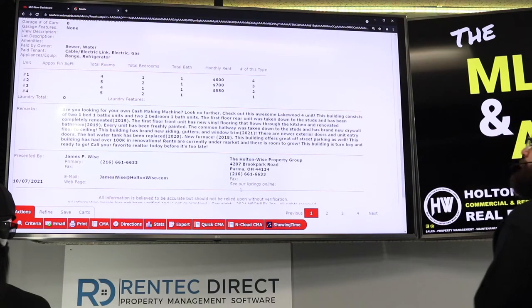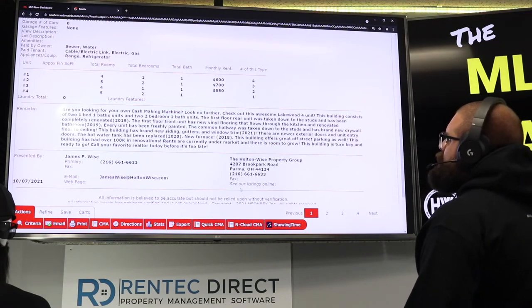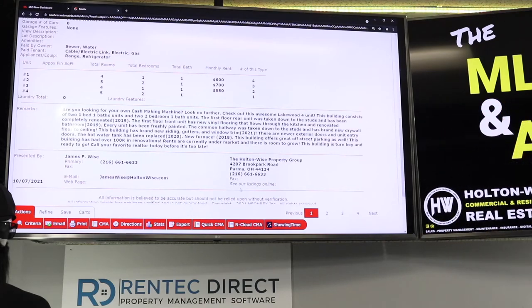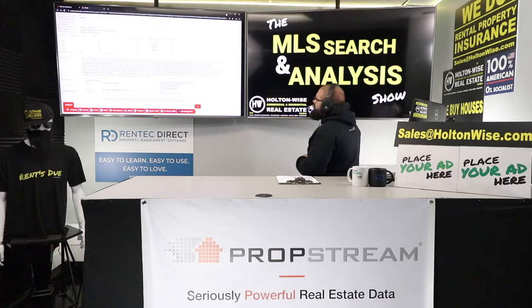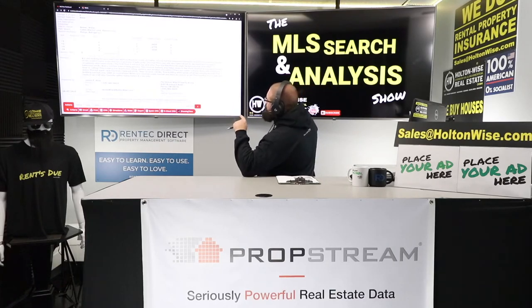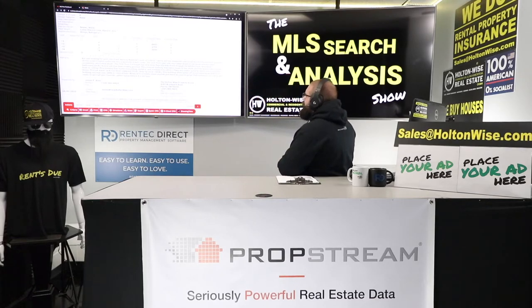The listing reads: 'Are you looking for your own cash-making machine? Look no further. This awesome Lakewood four-unit consists of two 1-bed/1-bath and two 2-bed/1-bath units. The first floor rear unit was taken down to the studs and completely renovated in 2019. The first floor front unit has new vinyl flooring and a renovated kitchen from 2019. Every unit has been freshly painted. The common hallway was taken down to the studs with brand-new drywall. The building has brand-new siding, gutters, and window trim, newer exterior and unit entry doors, a hot water tank replaced in 2020, and a new furnace in 2018. Great off-street parking. Over $100,000 in renovations. Rents are currently under market with room to grow. Turnkey and ready to go.'